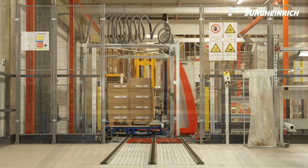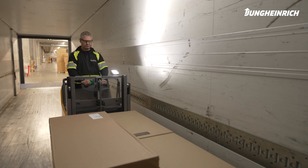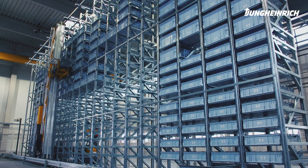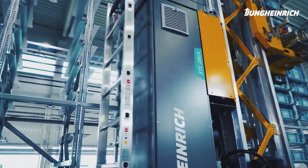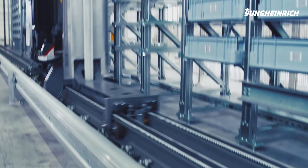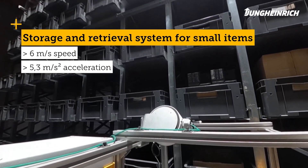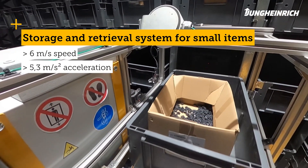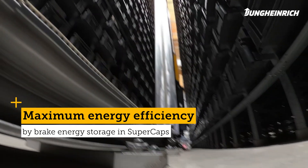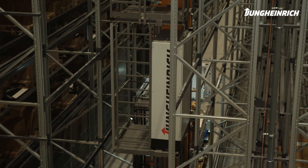Jung Heinrich storage and retrieval machines ensure maximum speed and precision in the storage and retrieval process. Optimum use of storage space is complemented by the most powerful stacker cranes on the market. For small parts warehouses, the storage and retrieval system proves its worth with best-in-class performance: short access times, optimal space utilization, and energy efficiency. The individual routes from delivery to storage and picking are managed by conveyor technology tailored to the needs and requirements of the customer, with maximum efficiency resulting in cost savings and quickly recouped investment costs.